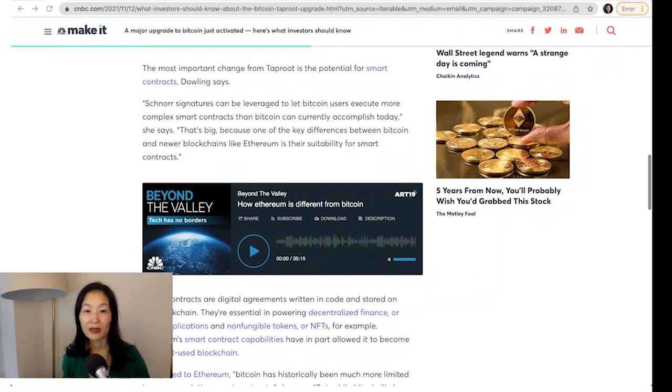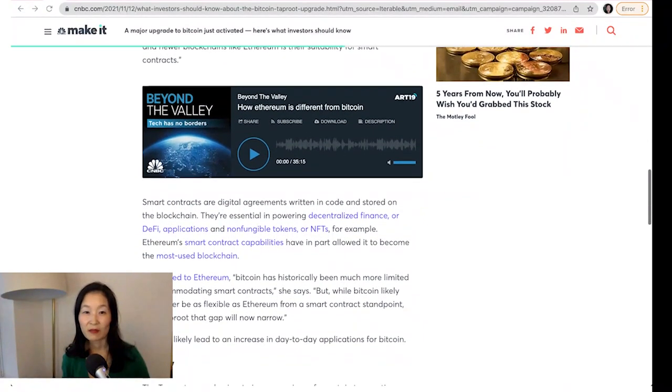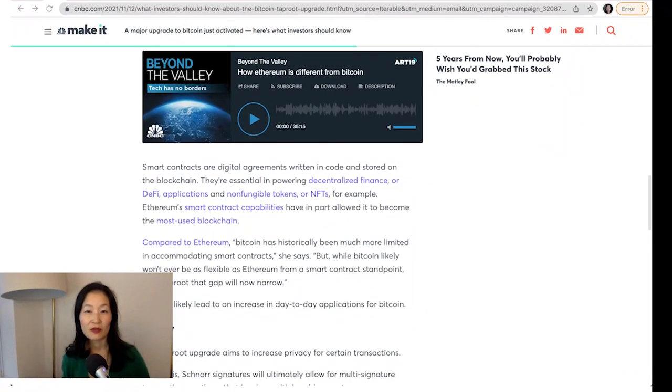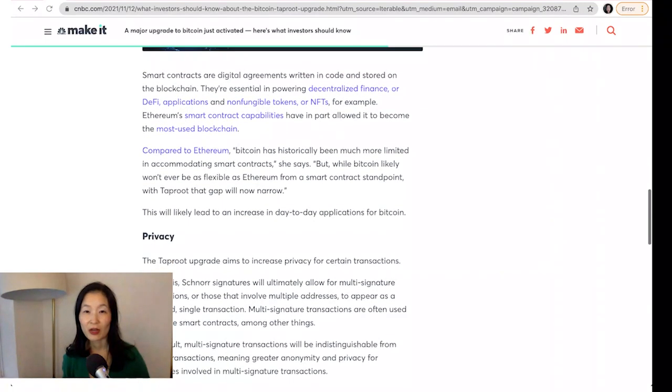BIP-341 essentially compresses data from complex Bitcoin transactions, reducing fees, minimizing memory usage, and improving Bitcoin scalability. BIP-342 defines TapScript, allowing for more flexible future upgrades.